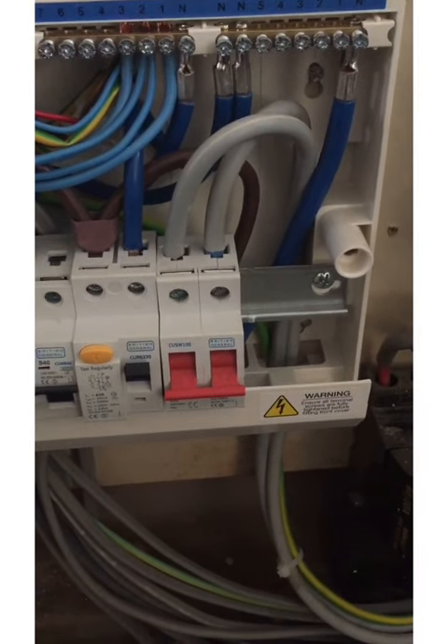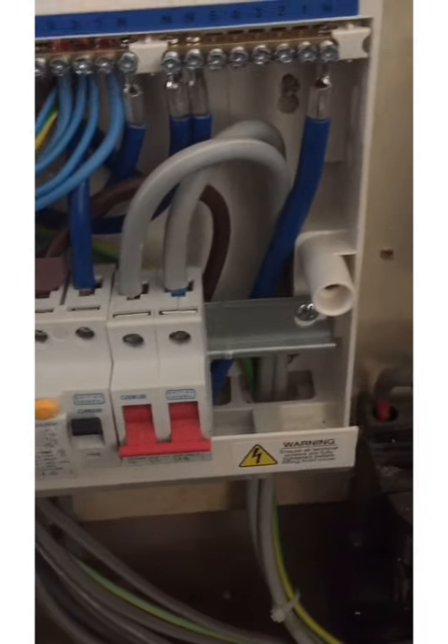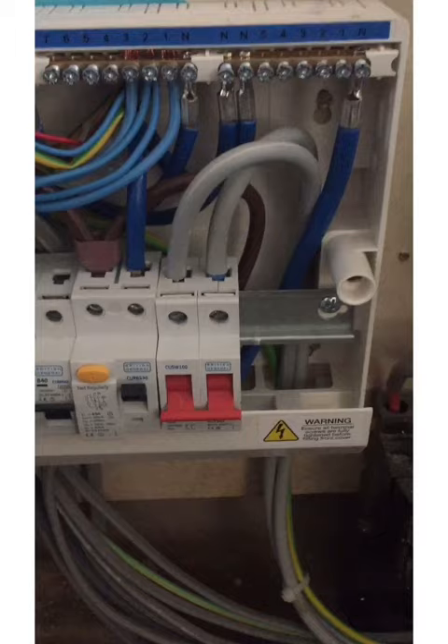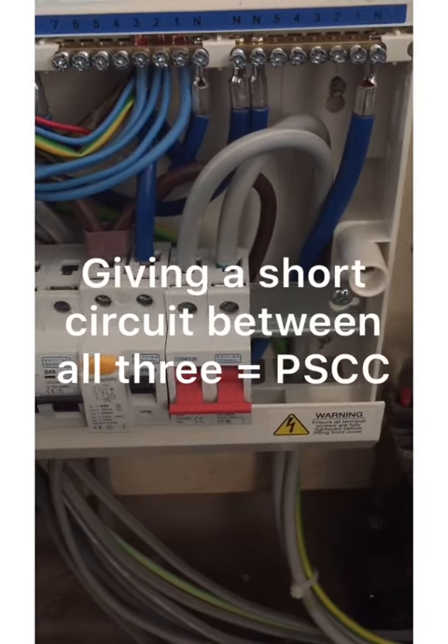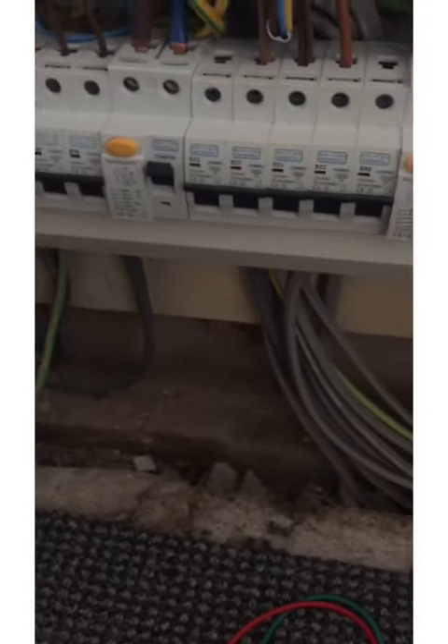Through a three-phase system, your highest fault current would always be the consideration of what would happen if the three line conductors were connected together — but that's a separate thing. Let's go ahead and take the test and talk a little bit further.